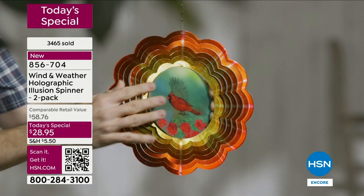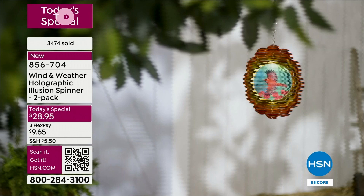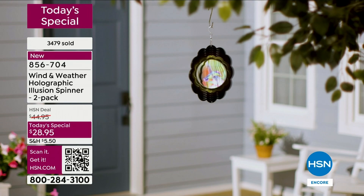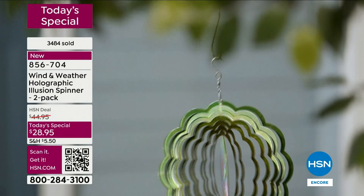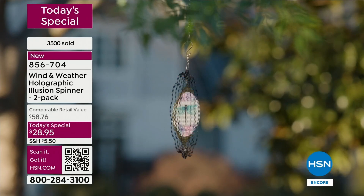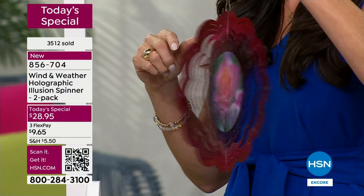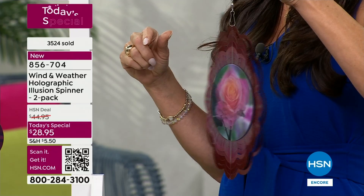I would recommend hanging it somewhere you can see it from inside wherever you spend time. If you cook and have a window in your kitchen, or if you have a home office, it's a great place - you can be doing your work and glance up and there it is. It catches your eye and you just sit there and smile - you can't help it. This holographic design makes the dragonfly, hummingbird, and cardinal just come to life - it really looks like they're fluttering and flying. And they look great from both across the street - your neighbors are going to see them.